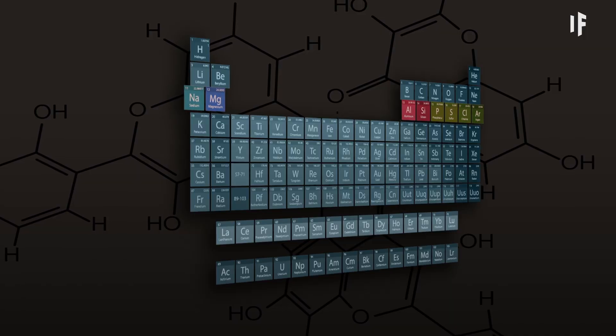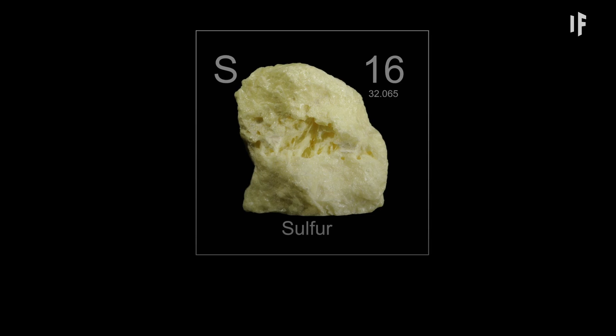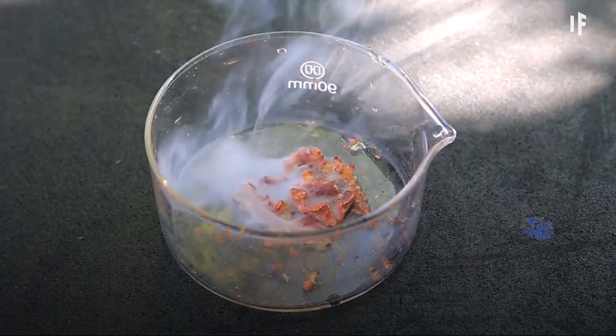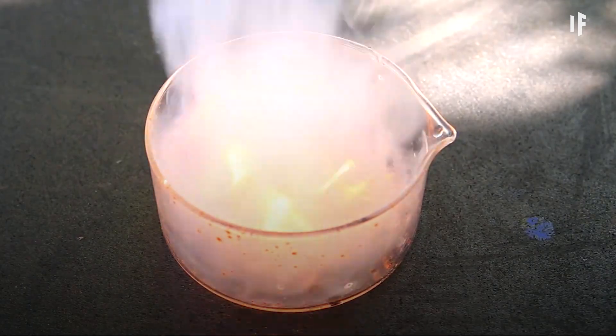You wouldn't stop at just two rows, would you? So let's move to the third one. It would burn you with fire. Sulfur normally doesn't do anything bad other than stink, but with fluorine and chlorine by its side, it would immediately catch fire. On top of that, white phosphorus would spontaneously burst into hot flames that would be very hard to extinguish.